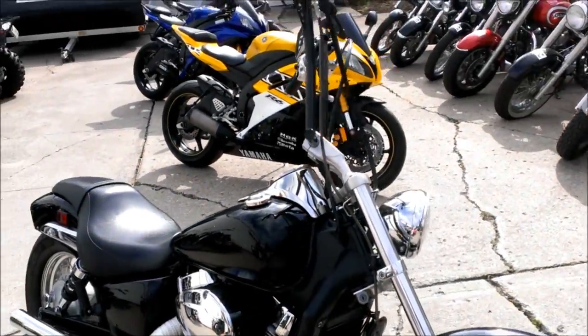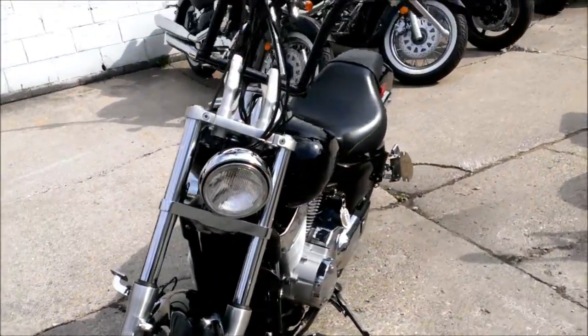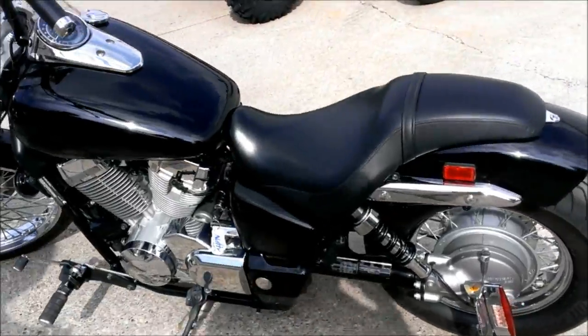Visit our website approvalpowersports.com to take a look at the over 400 used bikes we have in stock for sale. Today we have a 2009 Honda Shadow 750 for sale with ape hangers and Cobra exhaust.